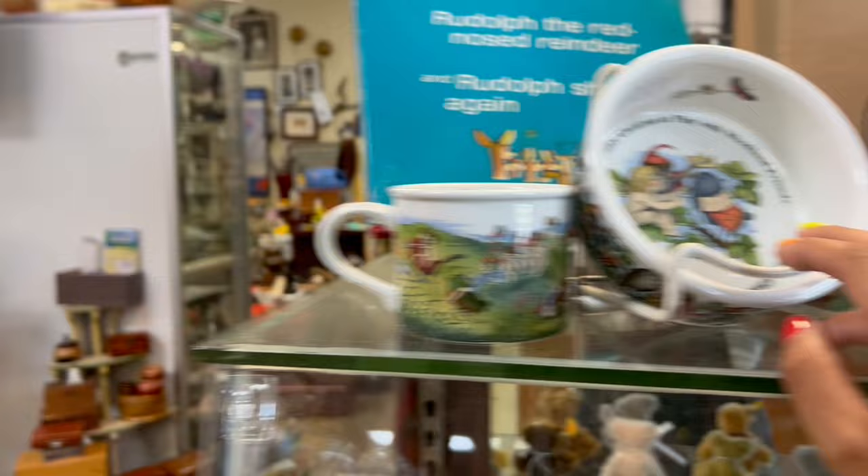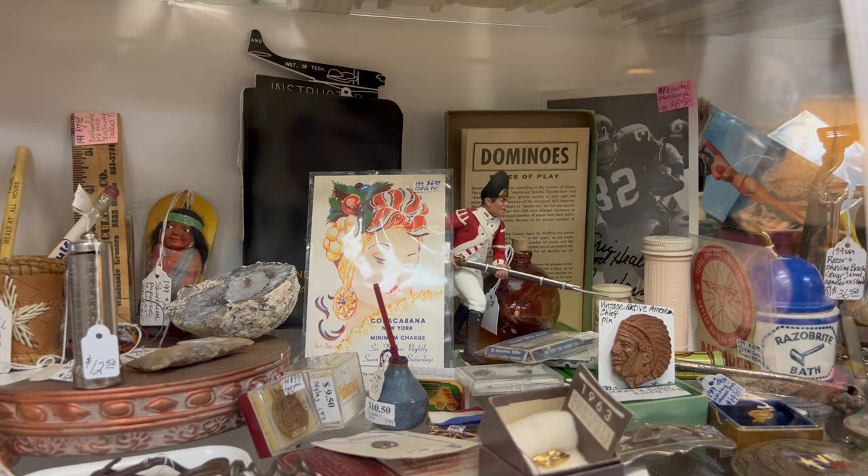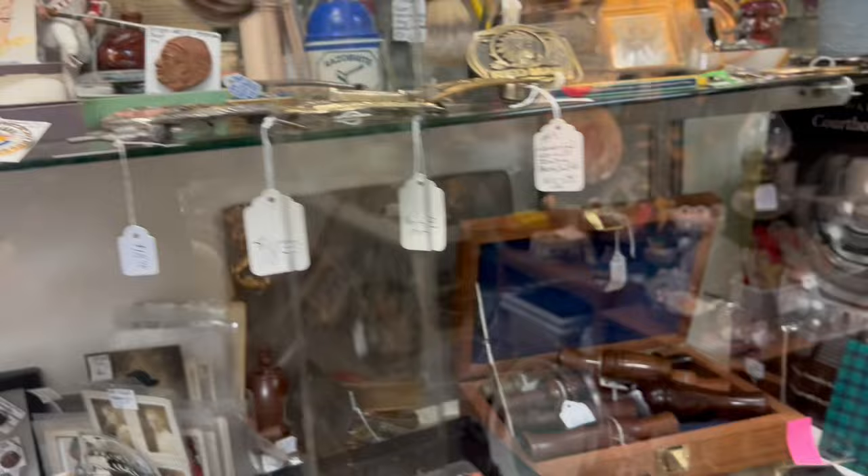What is that? Fabulous. Is that a postcard? I can't figure it out. The Copacabana, New York — $6.50. That's so neat. I love the graphic on that. It seems like a little bit to pay for a postcard.